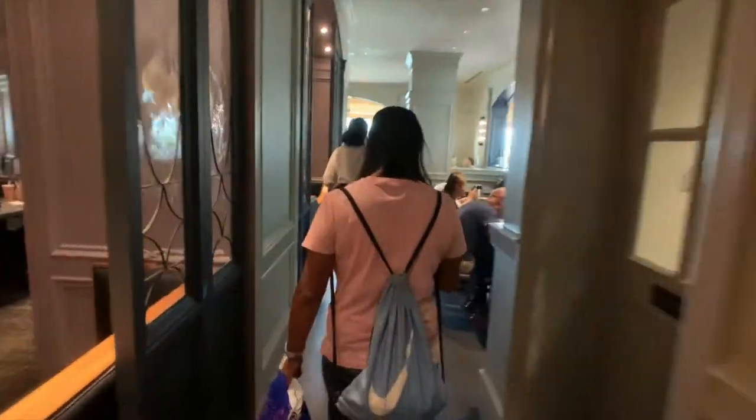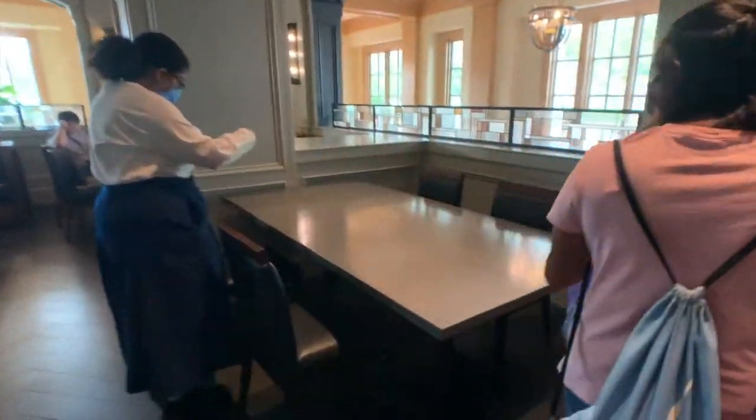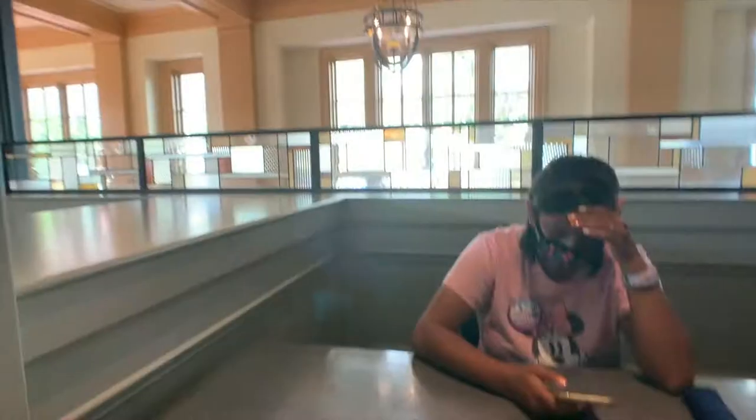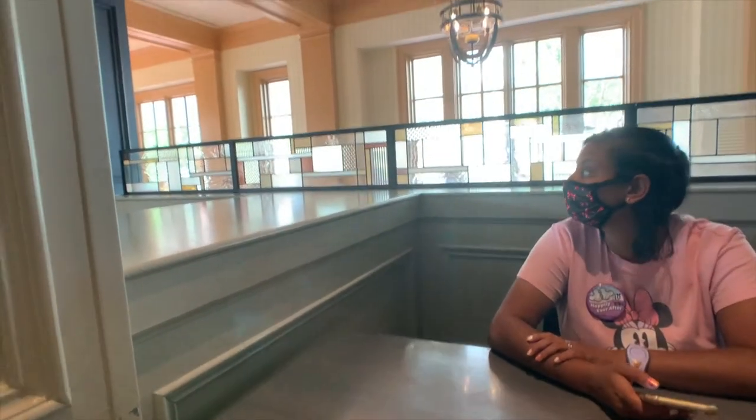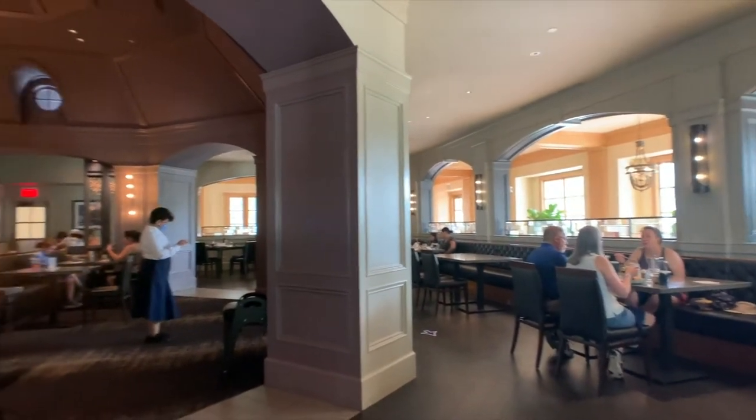They're taking us through the Ale and Compass now. Looks like we're getting a big table today. They've put us here in this corner — it's not quite as nice a view as we had the last time we were here. We have eaten at the Ale and Compass one time before, and it was for dinner. I got the steak, and Amy got, I think, a pot pie. Yes, this is our first time here for breakfast.